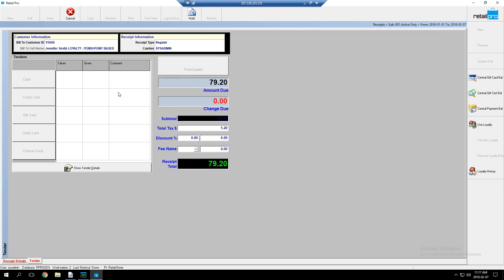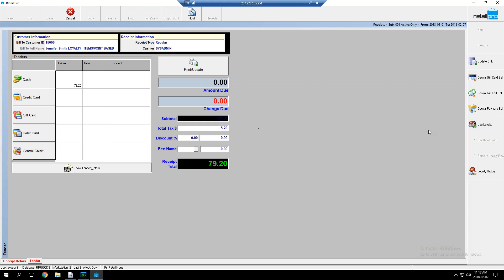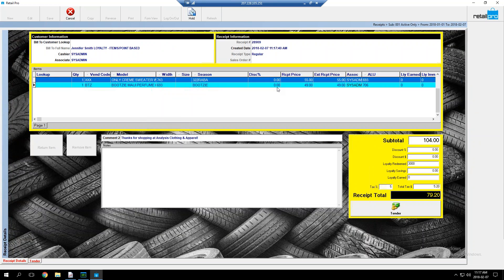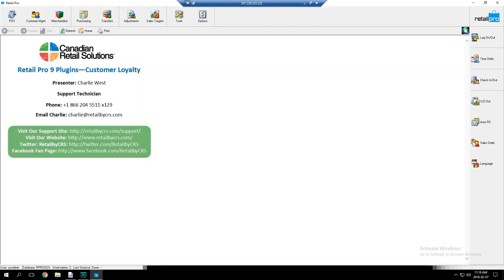Keep in mind that items-based and mixed programs require significantly more maintenance to keep earn and redemption values current in inventory. After tendering, that covers how all four loyalty program types work on sales. The loyalty fields — loyalty redeemed, loyalty earned, and loyalty savings — are all reportable, so you can track totals per day. There are also custom X-out fields showing exactly how much loyalty has been earned and redeemed across the day.